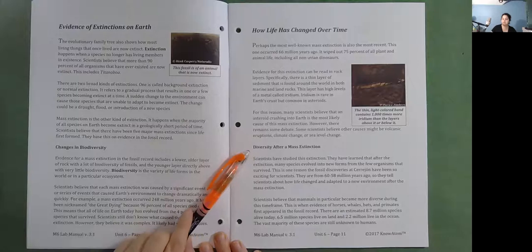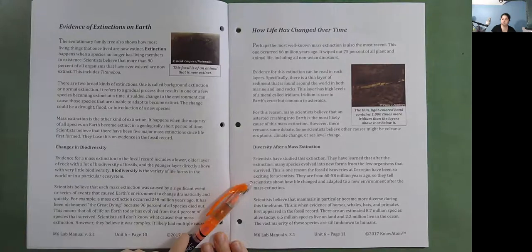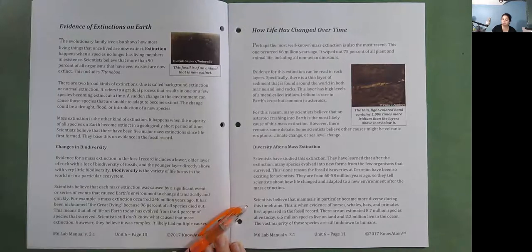Diversity after a mass extinction. After the extinction, many species evolved into new forms from the few organisms that survived. This is one reason the fossil discoveries at Serehon are so exciting — they are from 60 to 58 million years ago, telling scientists about how life changed and adapted to a new environment after the mass extinction. Scientists believe mammals in particular became more diverse during this time frame. This is when evidence of horses, whales, bats, and primates first appeared in the fossil record. There are an estimated 8.7 million species alive today — 6.5 million on land and 2.2 million in the ocean — with the vast majority still unknown to humans.